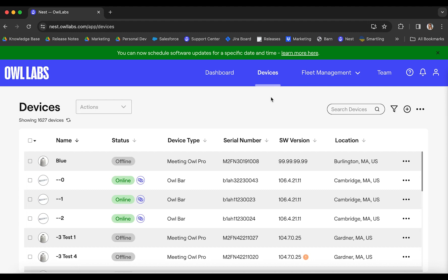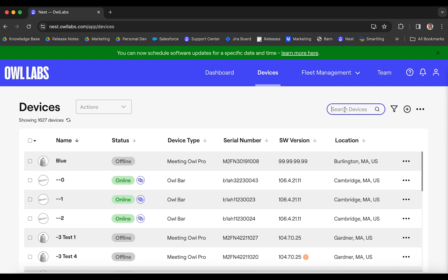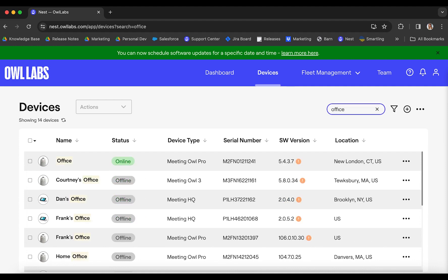If there's a software update available for your device, you should see a little orange alert symbol in the software version column. Otherwise, you're all set — your device is updated to the latest software version. You can select any number of devices to update. You can either scroll through your list of devices and check them off as you go, or you can use the search bar in the top right to look for devices by their name or serial number.